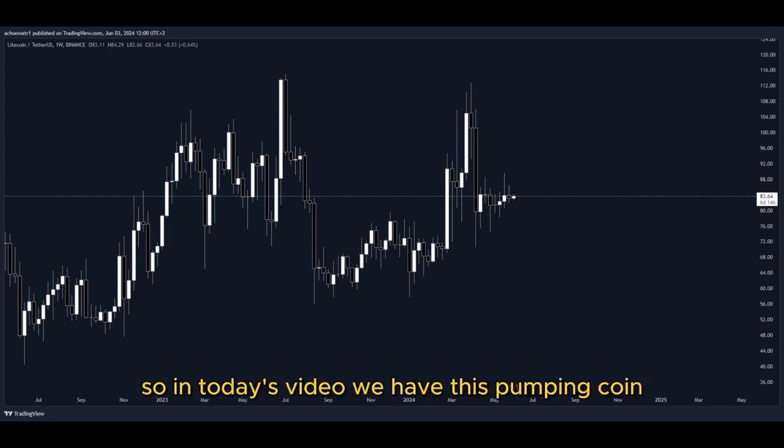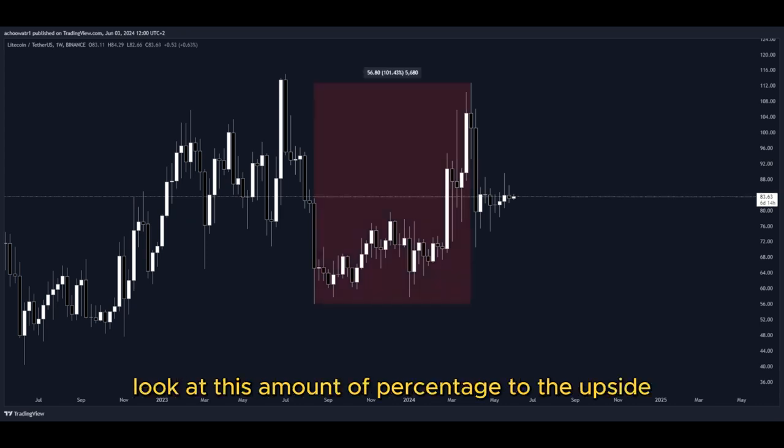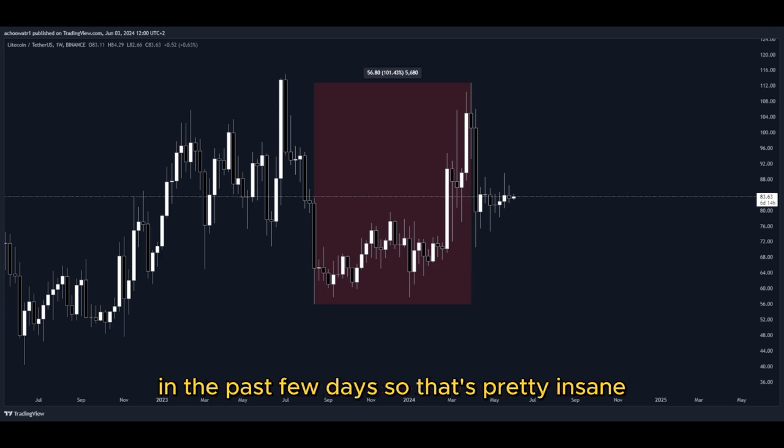So in today's video, we have this pumping coin and it has been pumping a lot. Let's have a closer look at how much exactly. Look at this amount of percentage to the upside in the past few days. So that's pretty insane.